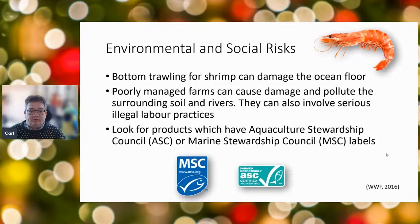Environmentally, we have to consider some risks. If you're using bottom trawling equipment, that can scrape along the sea bed and damage the ocean floor. Poorly managed farms can also cause pollution to rivers, seas, and soil, and sometimes there may be illegal labour practices. You can look out for logos from the Aquaculture Stewardship Council or the Marine Stewardship Council, which are more reliable sources.